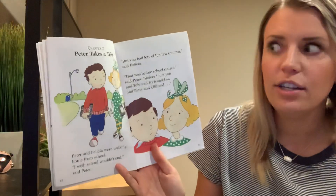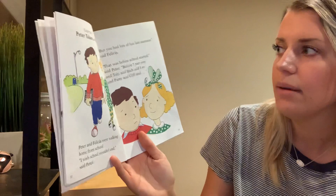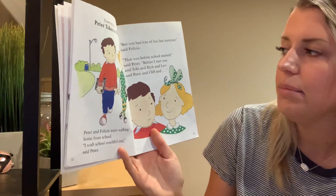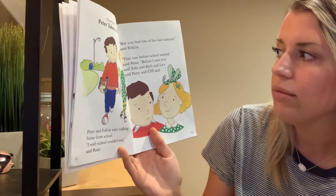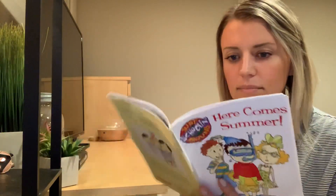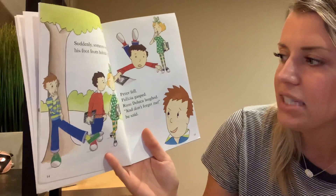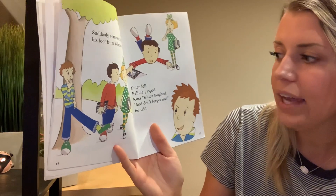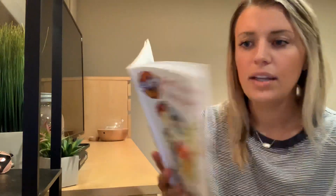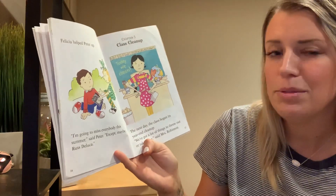Chapter Two, Peter Takes a Trip. Peter and Felicia were walking home from school. I wish school wouldn't end, said Peter. But you had lots of fun last summer, said Felicia. That was before school started, said Peter. Before I met you and Toby and Rich and Lou and Patty and Cliff and... Suddenly someone stuck out his foot from behind a tree. Peter fell. Felicia gasped. Russ DeLuca laughed. And don't forget me, he said. It's not very kind. Felicia helped Peter up. I'm going to miss everybody this summer, said Peter, except maybe Russ DeLuca.